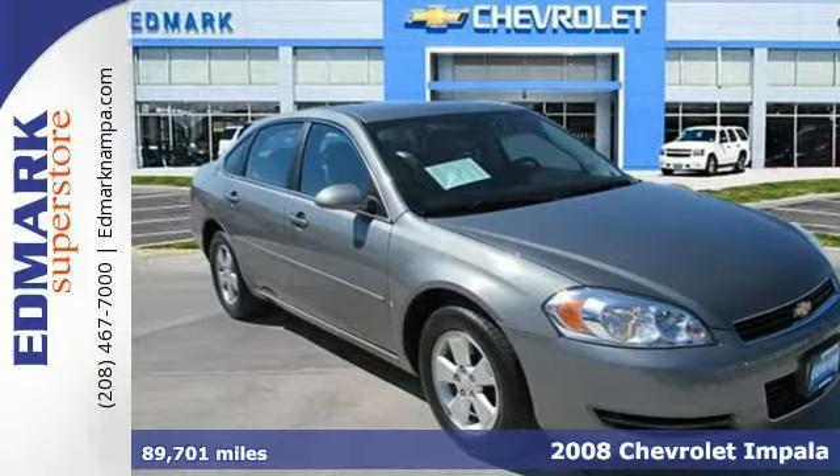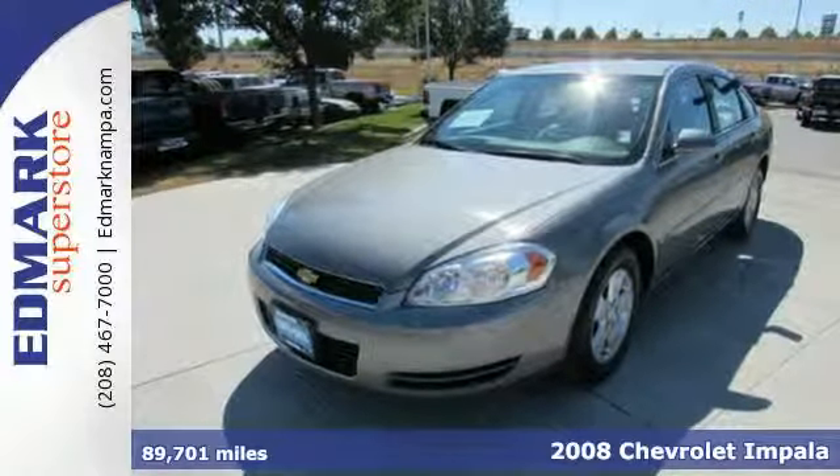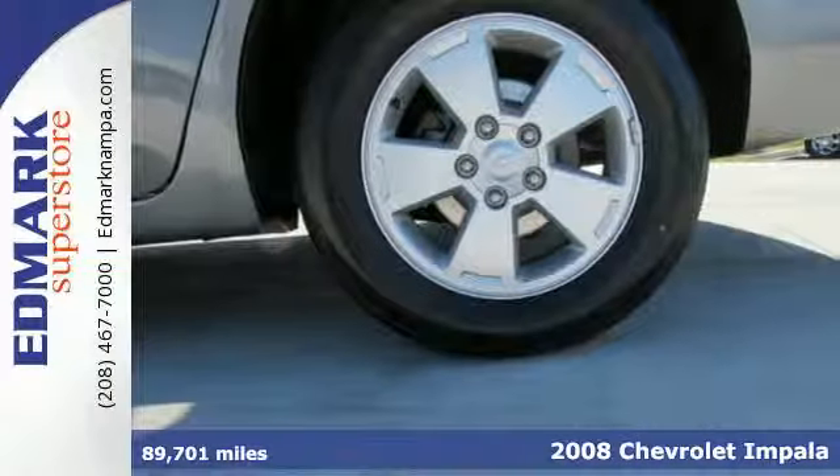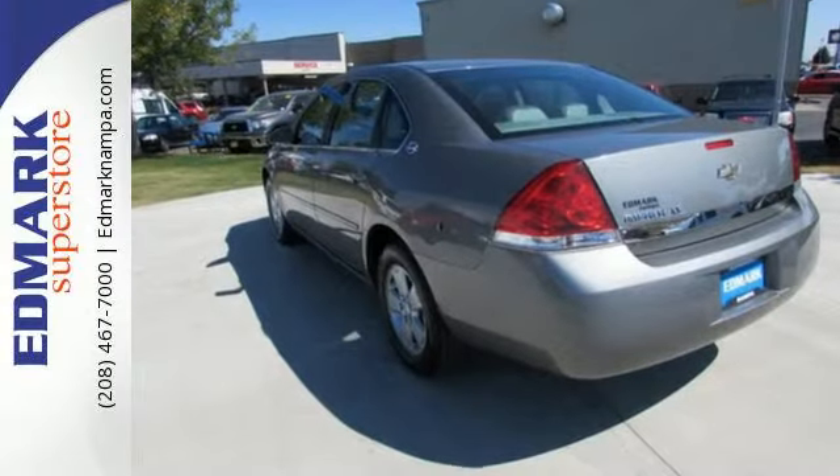Here's a 2008 Chevrolet Impala. Here you'll find OnStar Emergency SOS, comfortable seating for five, keyless entry, an eight-way power driver's seat, and a multi-speaker stereo sound system with CD player.